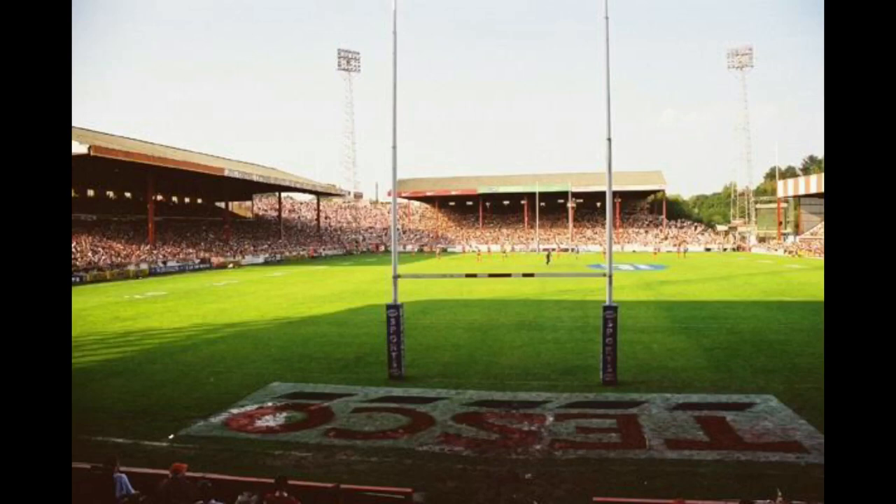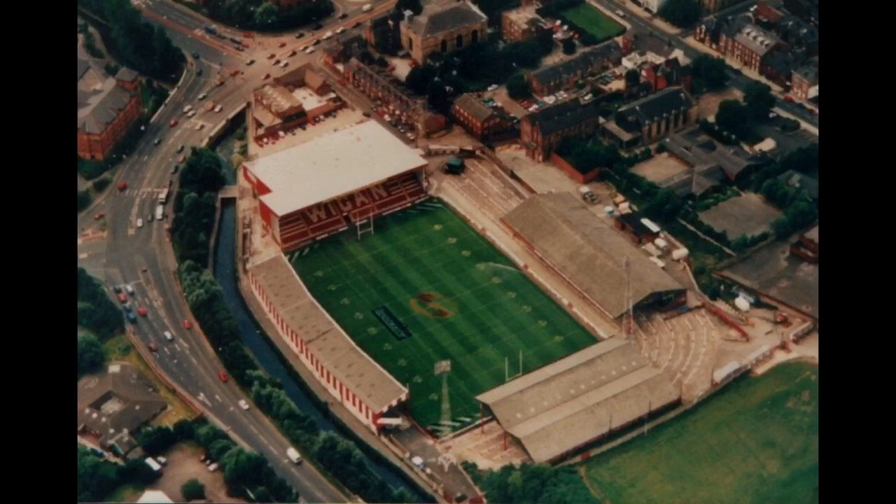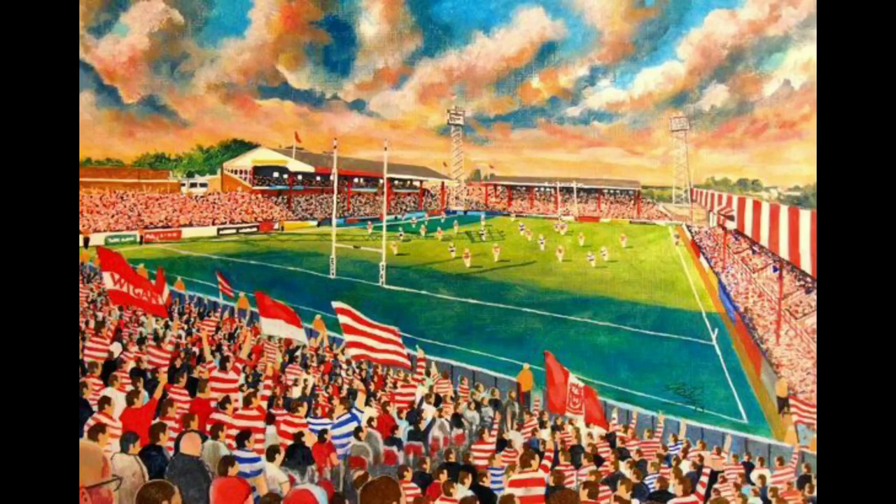On the 5th of September 1999, Wigan played their final ever game at Central Park and their opponents on the day were St. Helens. They beat St. Helens 28 points to 20 to send Wigan and Central Park off on a good note. Not long after, Tesco started demolition works at the ground. All that remains to acknowledge Rugby League, Wigan, and Central Park is a monument outside the Tesco supermarket which talks about the ground briefly — though apparently it has fallen into disrepair and it's not clear if it's been repaired.